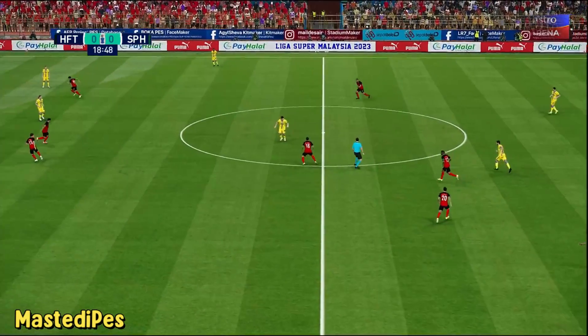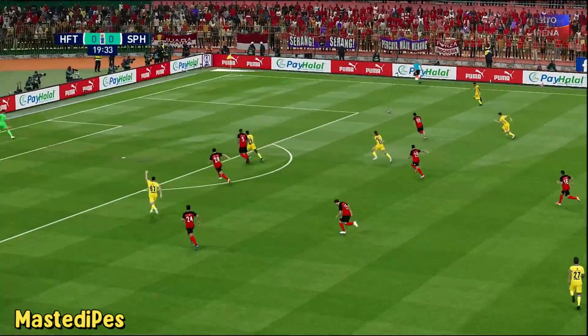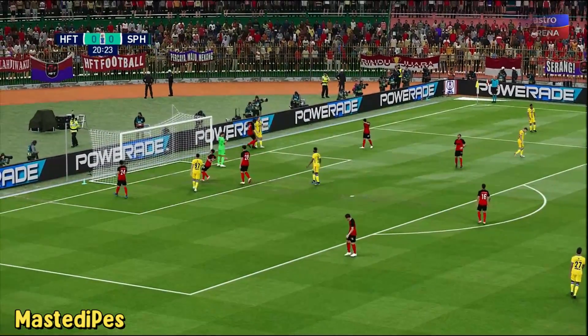Reus and Diaby have had plenty of possession, but few, if any, genuine chances.